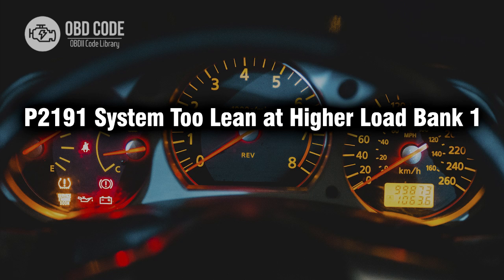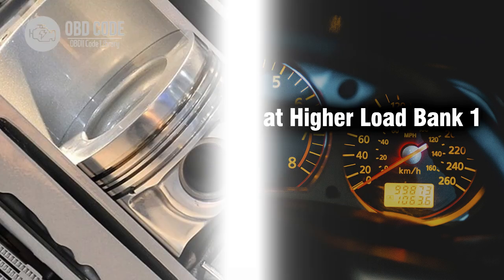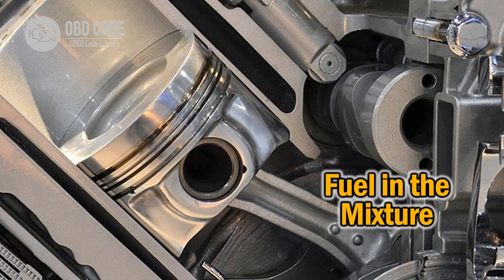Welcome. In this video we will talk about code P2191, its symptoms, causes and possible solutions. P2191 code indicates a lean air-fuel mixture at higher engine loads on bank one of the vehicle's engine.